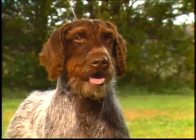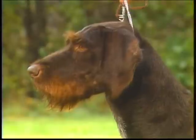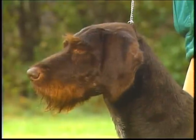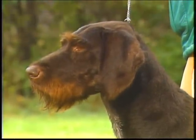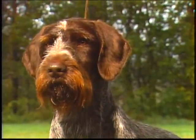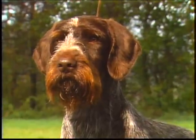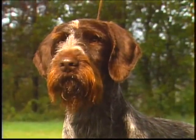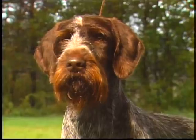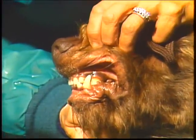Judges should feel for true proportions of the head under facial furnishings. This head is correct — moderately long, with a medium stop. See how the nasal bone is straight and parallel to the top of the skull. The skull is broad, the muzzle is in balance, and the occipital bone is not too prominent. Note again the dark brown nose. The lips are a trifle pendulous, but close to the jaw and bearded. The jaws should be strong, with a full complement of evenly set and properly intermeshing teeth, meeting in a true scissors bite.